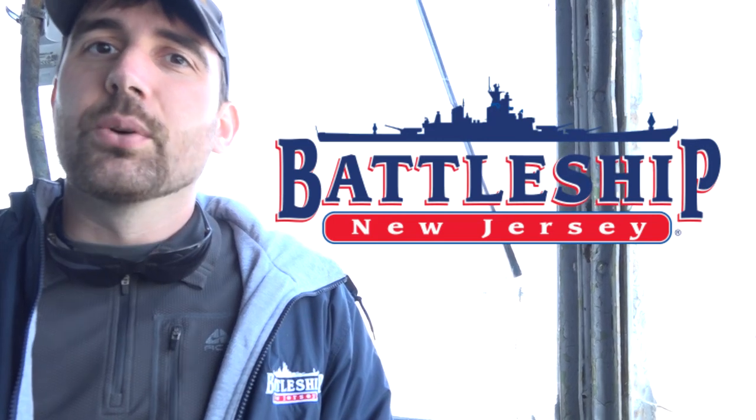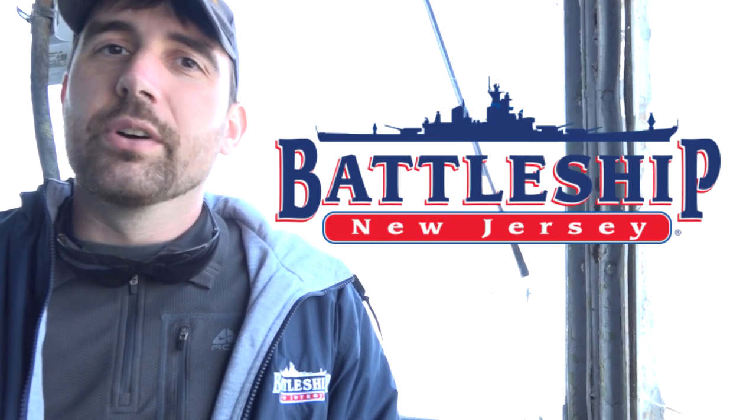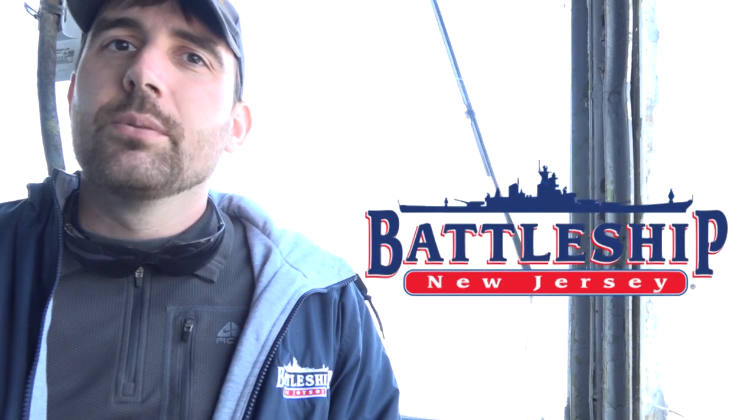Hi, I'm Ryan Szymanski, Curator of Battleship New Jersey Museum and Memorial. Today we're starting out in the bridge of the battleship, with the bow located behind me.